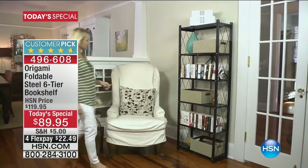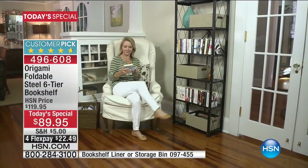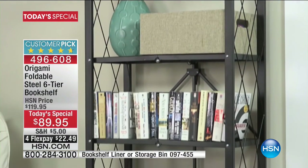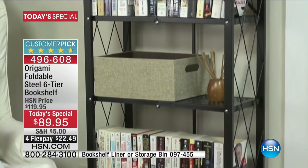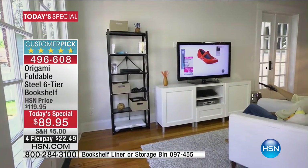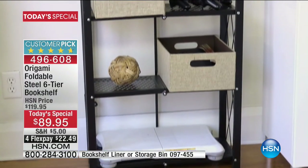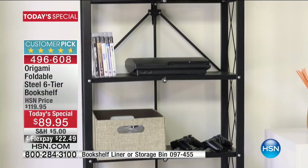This is the foldable steel six-tier bookshelf — we believe it's the most attractive of all of them with that special latticework down the sides. Not only making it pretty and decorative, but functional, so nothing like a row of books is going to fall off and tumble. Use it however you'd like — we call it a bookshelf, but a lot of people use this in bathrooms, kitchens, foyers, and entryways. The beautiful thing is you don't have to know where it's going to go, and you can change your mind down the road.